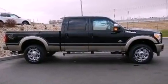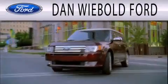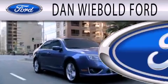Contact us today and schedule your opportunity to see this automobile in person. Dan Wiebold Ford is dedicated to doing everything possible to ensure that the experience you have selecting your next vehicle is as pleasant as possible.